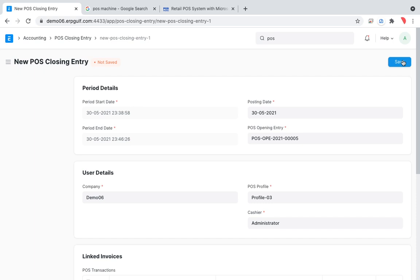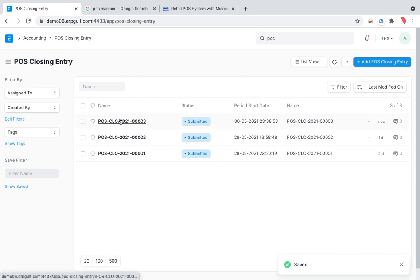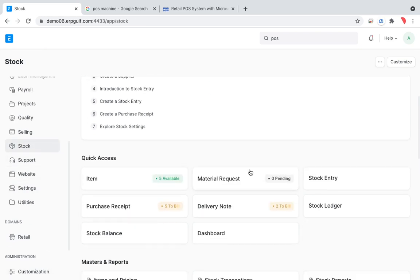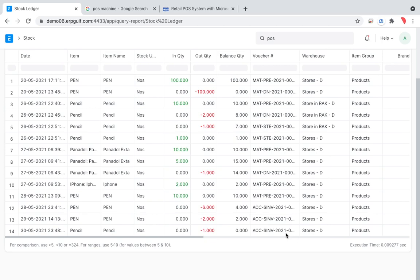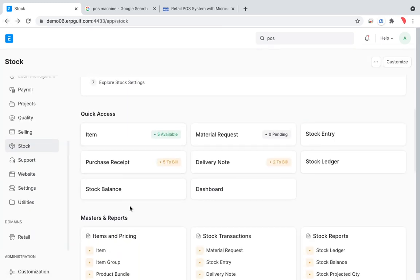After submitting the closing entry, you can check the stock ledger. The stock ledger entry for the sale only appears after the session is closed — it will not show during an open session. There is a separate POS-specific report where transactions are visible during the session, and stock balance reflects after closing.